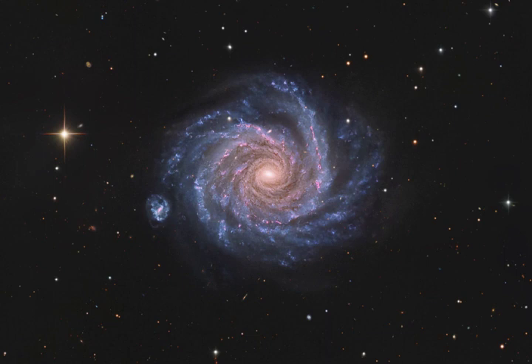Of course, the prominent bright star with the spiky appearance is much closer than NGC 1232 and lies well within our own Milky Way.